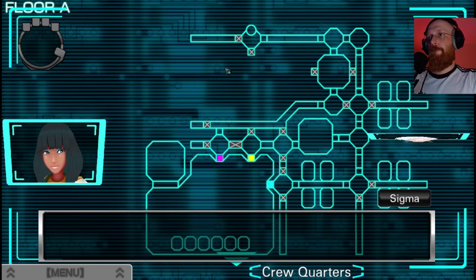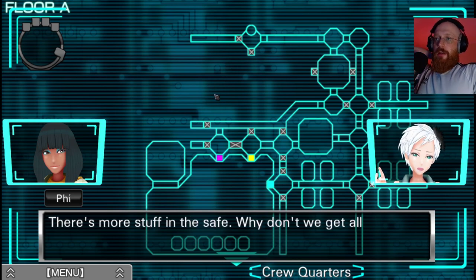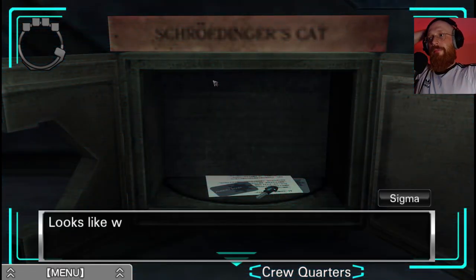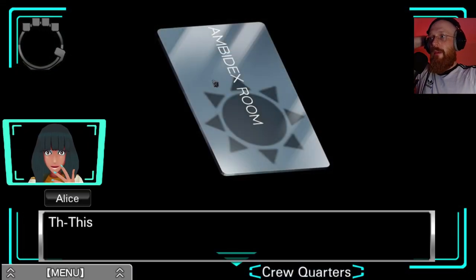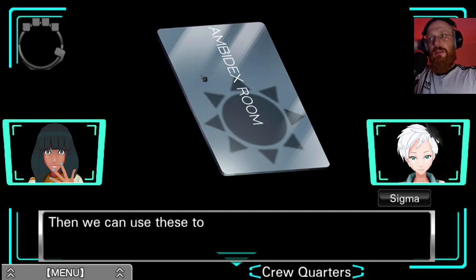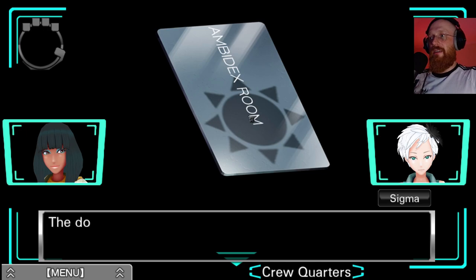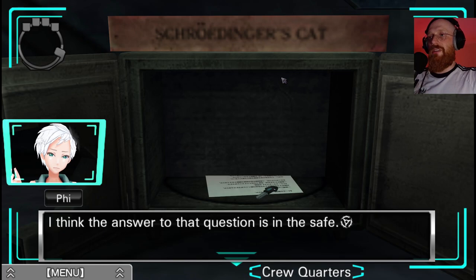We can look at it more later - there's more stuff in the safe. Let's get all of it before we start going through it. Looks like we've got a card. Key card. Make that two key cards. This is one of those cards for the AB rooms - it says ambidex room right there. We can use these to open the AB rooms. But how are we supposed to get back there? The door to the warehouse is still locked. I think the answer to that question is in the safe.